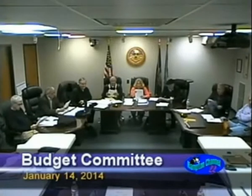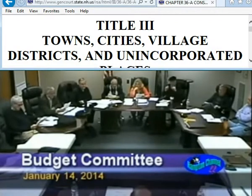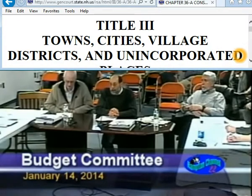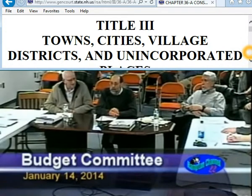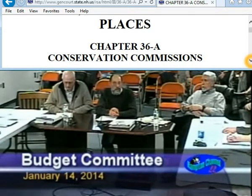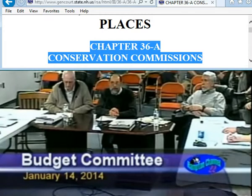Good evening. How is everybody? We are looking to build up our land acquisition fund for the Conservation Commission. The fund has been depleted in relatively recent years through a $150,000 expenditure towards the purchase of Weiss Pond and a $100,000 expenditure towards the purchase of the Batchelder Farm Conservation Easement.